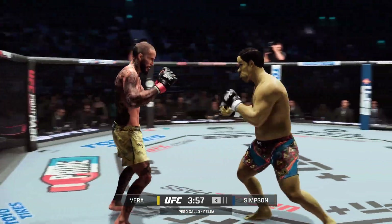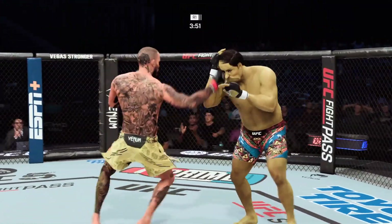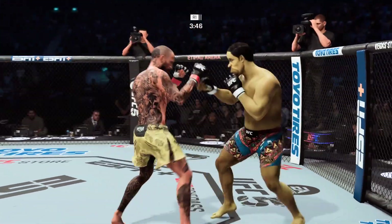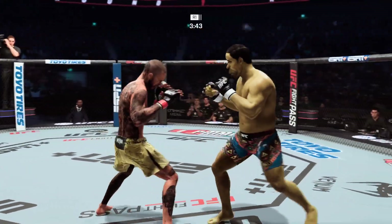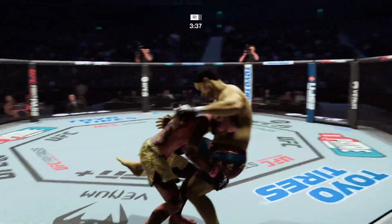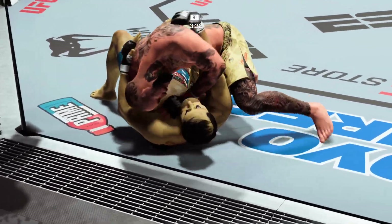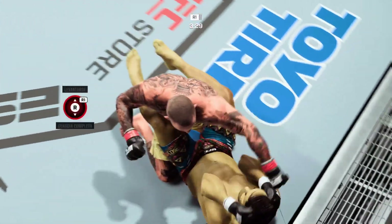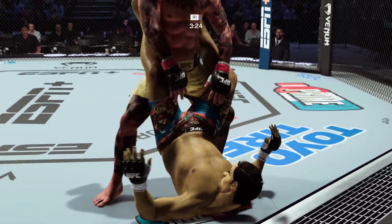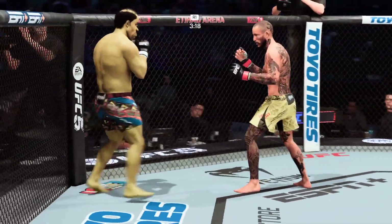Good knee. Strong straight left there. Timely hook. These are big shots. Big combination. Nice level change, and he's back up. As his opponent postures up, he opens it — nicely done there as he escapes back to his feet.